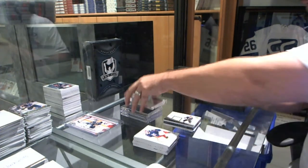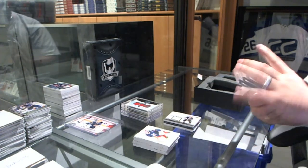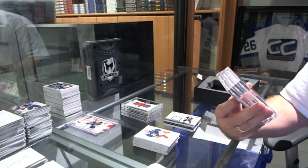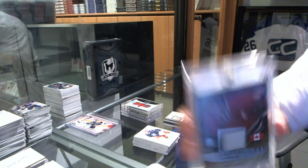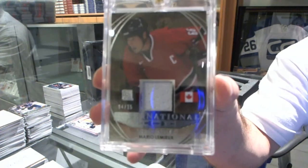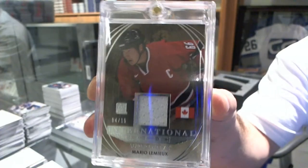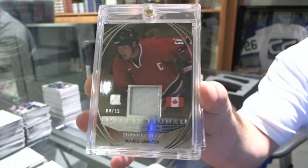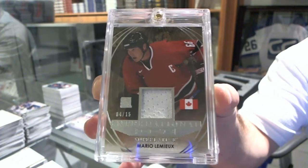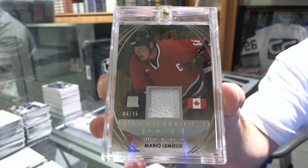We've got numbered 4 of 15, international ice jersey for the Pittsburgh Penguins, Mario Lemieux. 4 of 15, Mario Lemieux.